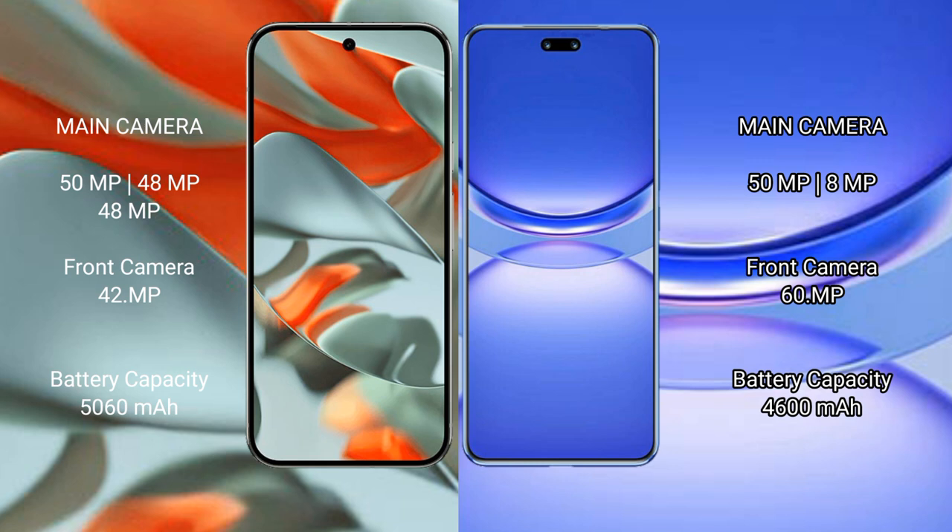The Google Pixel 9 Pro XL features a triple rear camera setup, with a main camera plus two additional lenses, and a 42MP front camera. The Huawei Nova 12 features a dual rear camera setup with a 16MP front camera.